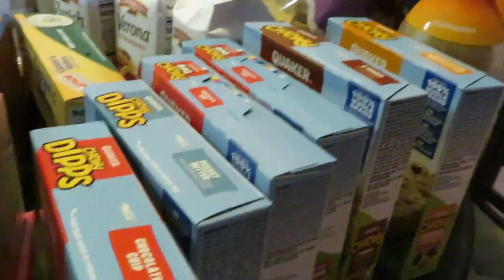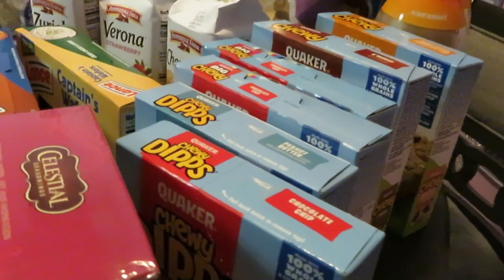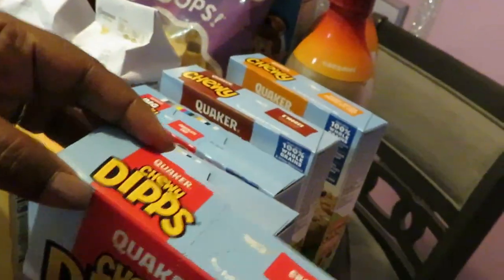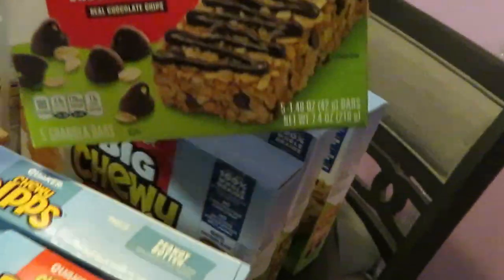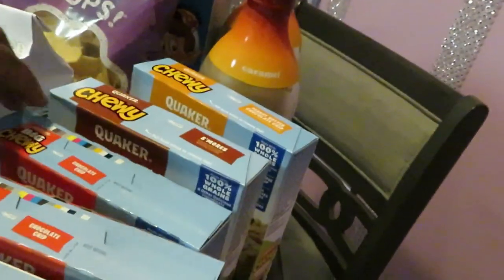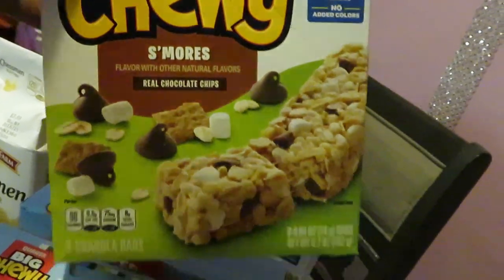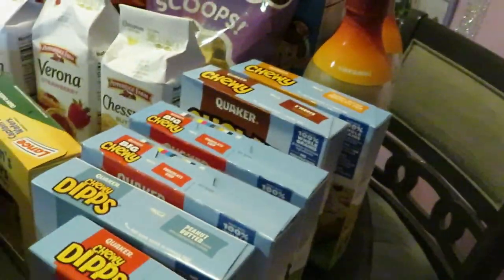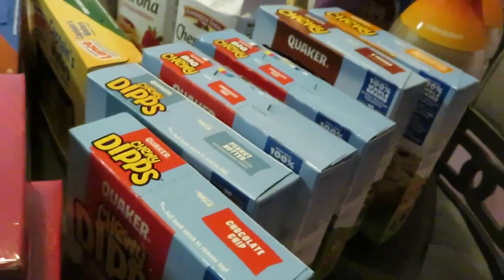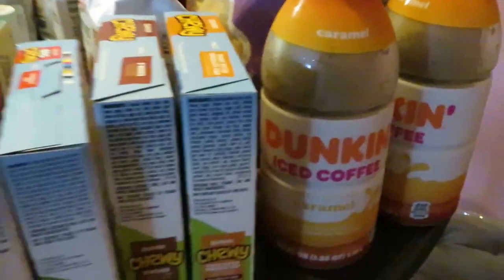The Quaker granola bars were BOGO this week at $3.09 and we also had a $1 off of two coupon from coupons.com. I got the Quaker Chewy chocolate chip, the peanut butter dipped in chocolate granola bar, the big chewy chocolate chip — my favorite, so I got two boxes — the chewy s'mores with real chocolate chips, and the peanut butter chocolate chip. These are great snacks for the girls since they're homeschooled, perfect for lunch and in between classes. Don't forget your coupon on those.